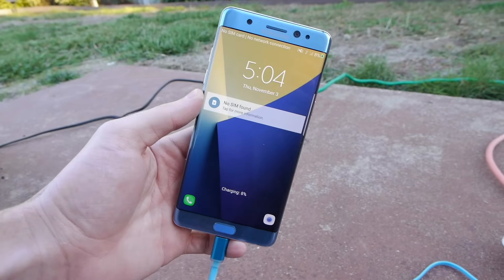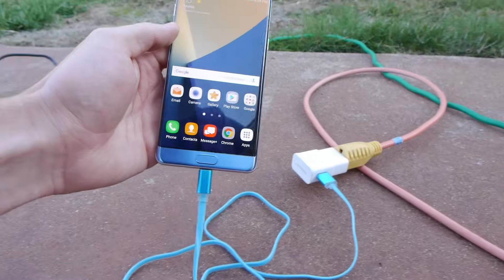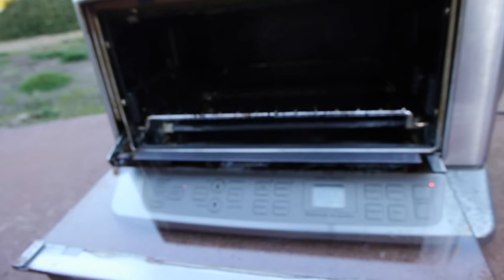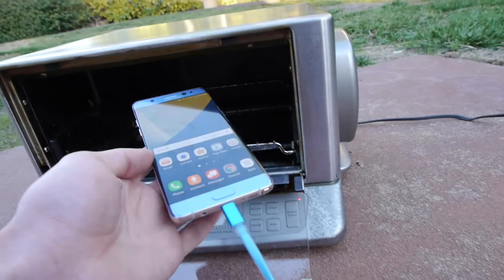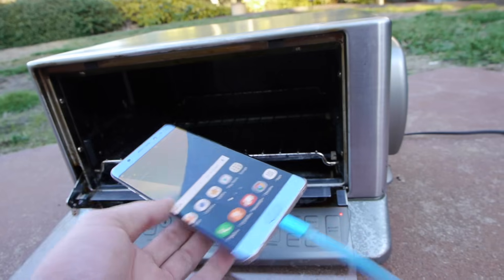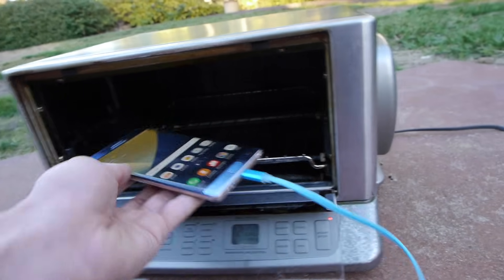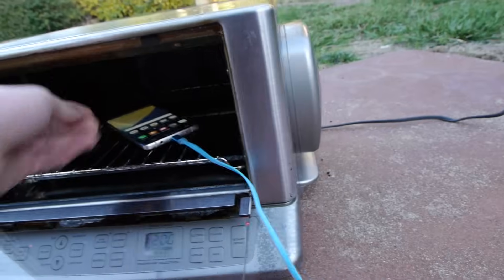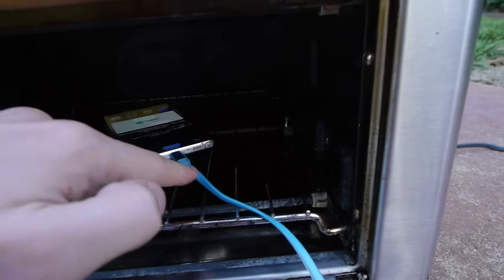Okay everyone, so I plugged it in. Here's a little bit of just the setup going on as you guys can see. Aftermarket charger. Oven is preheated at 200 as you guys can see right there. So it's nice and easy. And I've locked the display to 10 minutes, so it should give me a good enough time. It's charging — it's deep in there.